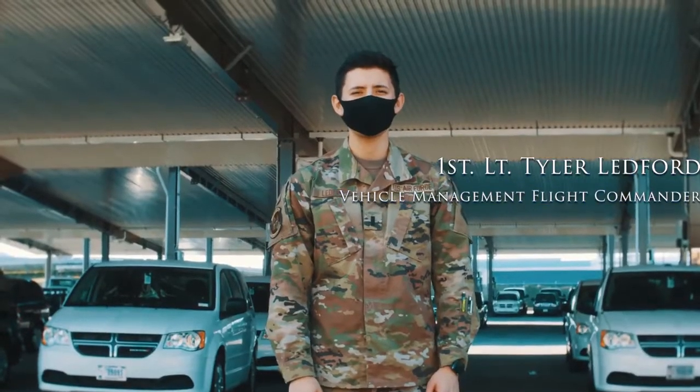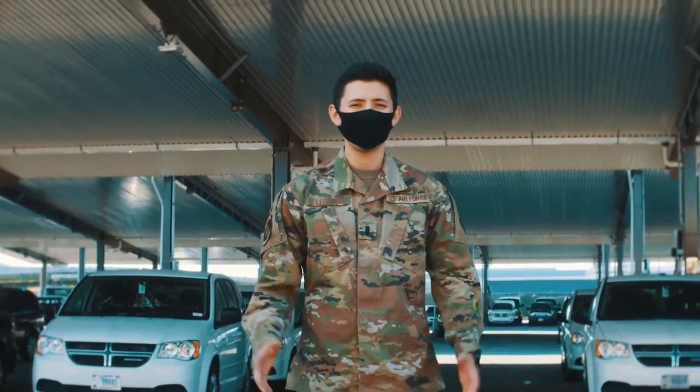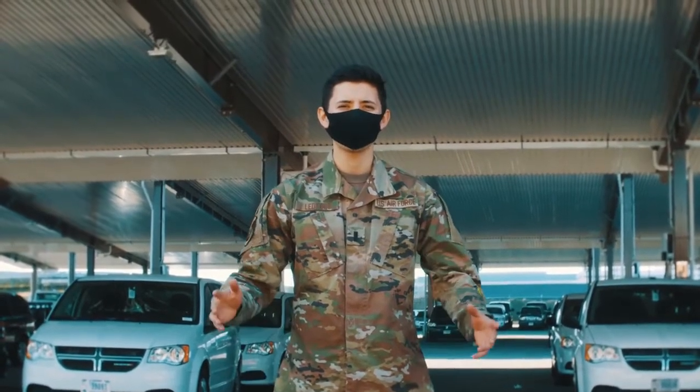I'm 1st Attendant Tyler Ledford with the 11th Logistics Readiness Squadron, Joint Base Anacostia Bolling. We're here to celebrate the very first awarded contract in Joint Base Anacostia Bolling history for the Air Force side of things.